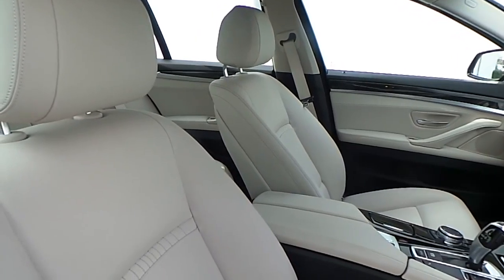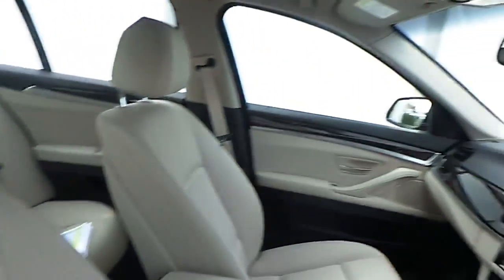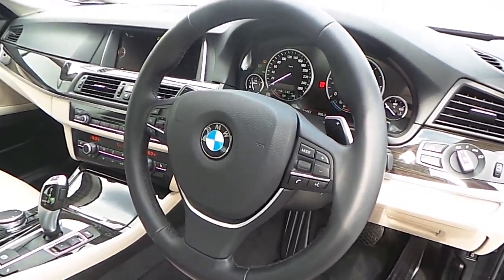The interior of this 5 Series is finished in oyster on black Dakota leather with exclusive stitch, fine line anthracite wood trim, and a multifunction sports steering wheel with cruise control and brake function.